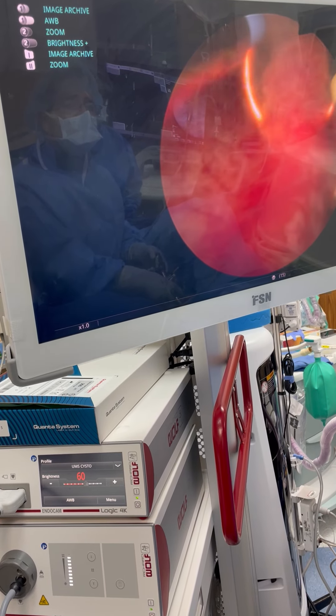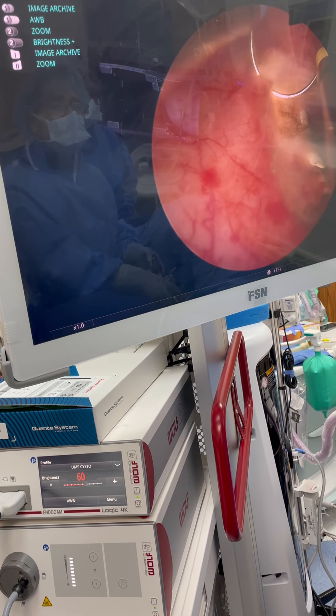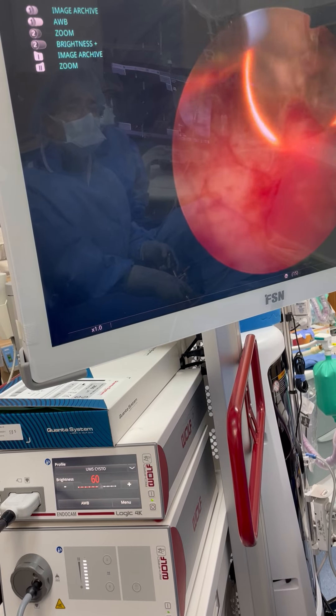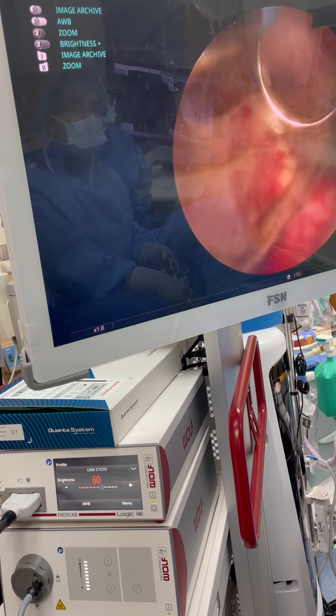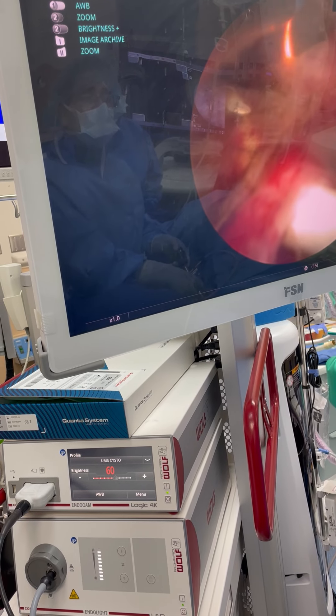But at the same time, we've got to make sure that we get the muscle layer in order to make the correct pathology. You can see the scent is starting to show up here, which can happen.